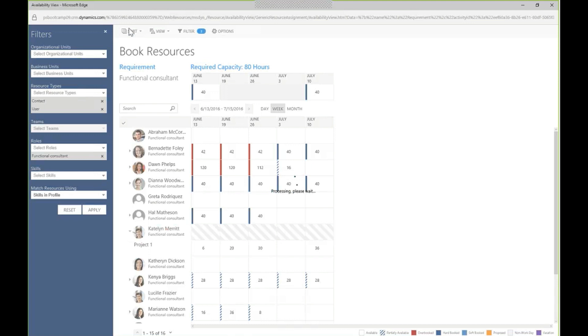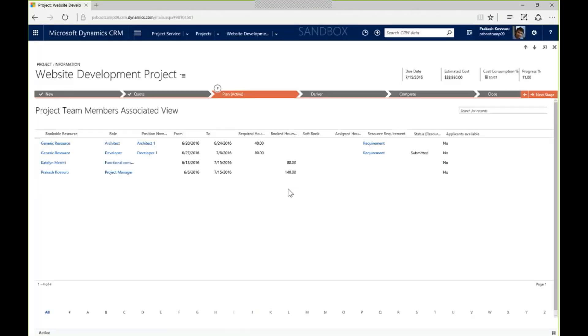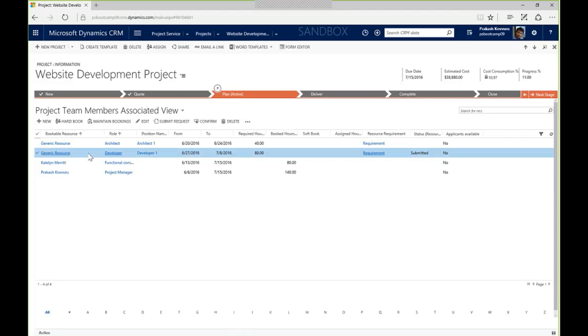Another way to handle resource requests is to submit a request to whoever manages a team — useful when I'm not familiar with all the team members. I select the developer requirement and submit a request, which goes to that person's manager who can tentatively book someone to the project for me to review. This helps with a more centralized resourcing function if that's the business model.